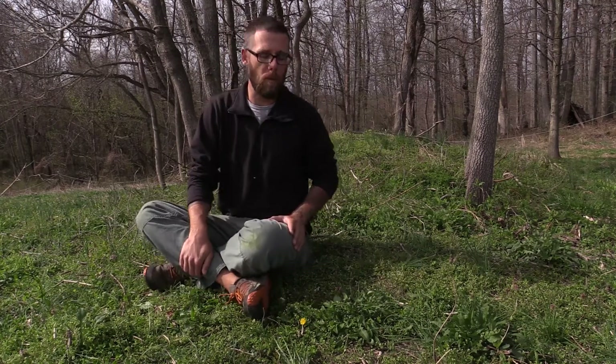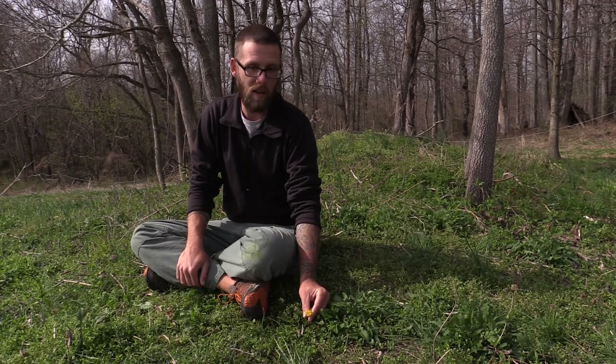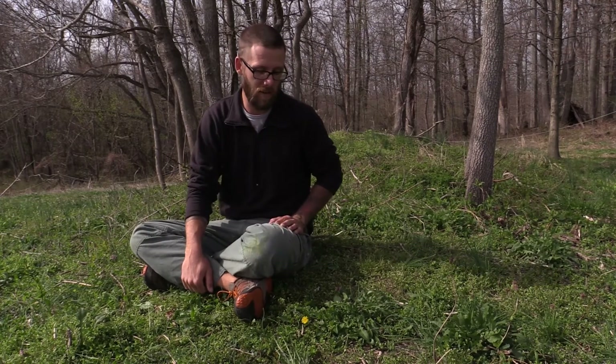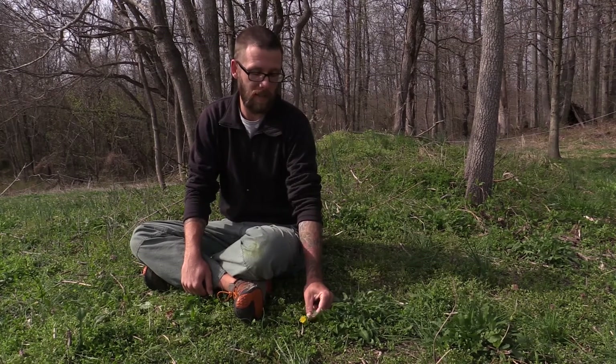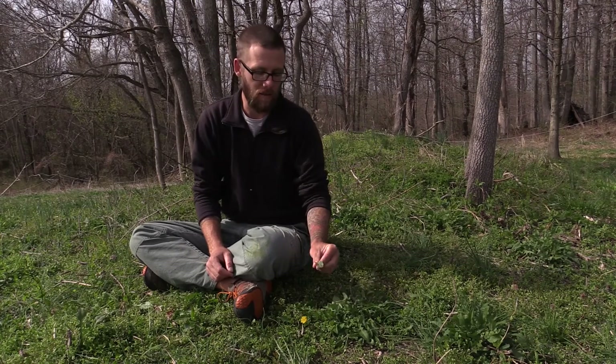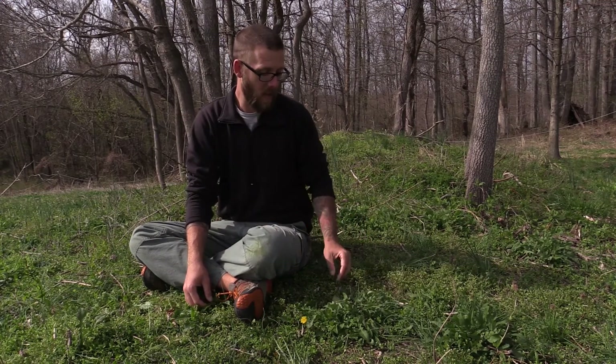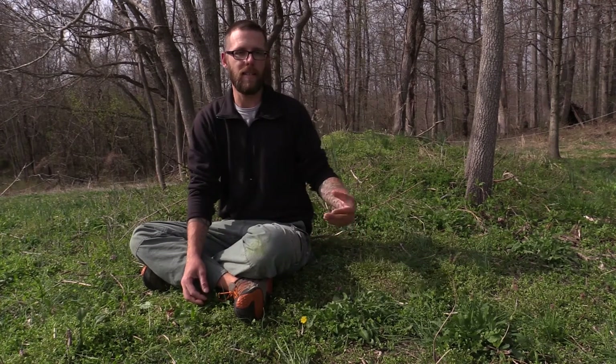Dandelion is another plant that a lot of people spend a lot of money to rid their yards of, when it is so full of vitamins and minerals and such an amazing food source. It's really high in vitamin A and vitamin C. The dandelion has a few edible parts. The first is that yellow flower — it can be plucked off the stalk and eaten raw, or battered and deep fried. Dandelion flower fritters are one of my favorite foods on earth. Another food part is the leaf. We can also dig up the root, dry it, powder it — it was often used as a coffee substitute.